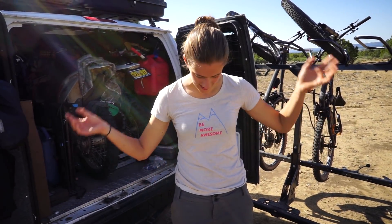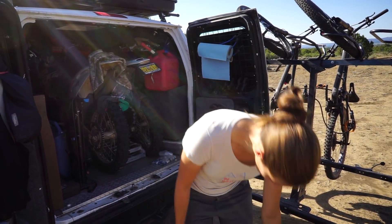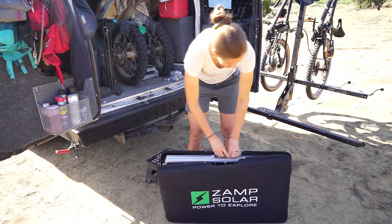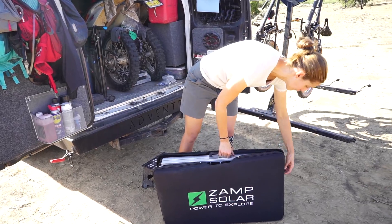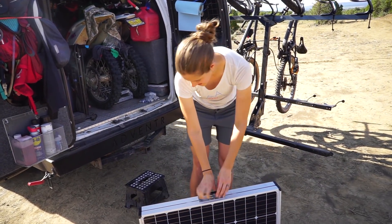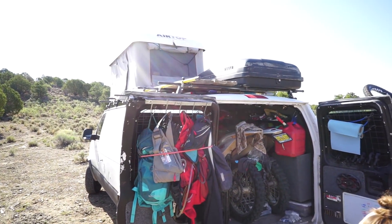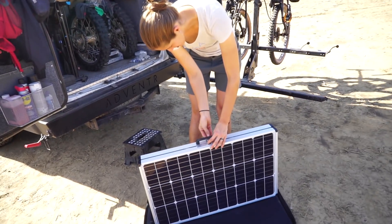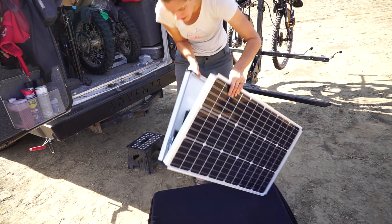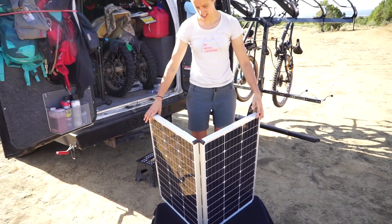A friend, Dan, owns this company and he was able to tell us like, oh you want this, you don't want that — which is good because when you look online for a solar panel you're like, I don't know, there are so many options and you don't really know what you need. We decided to get a folding solar panel — not one installed on top of the van, because as you know if you've been following us, the top of our van is busy doing other things. Specifically being a bed.